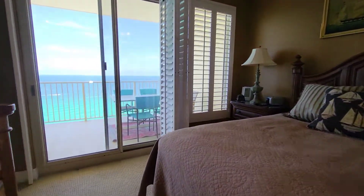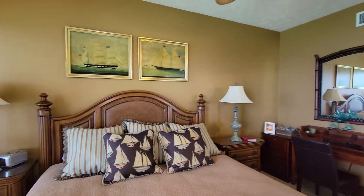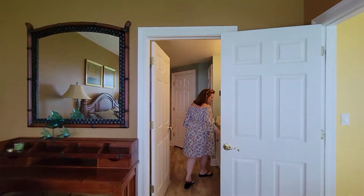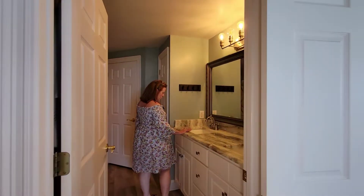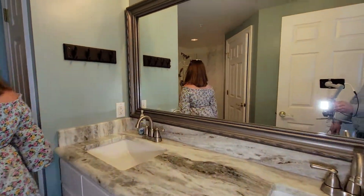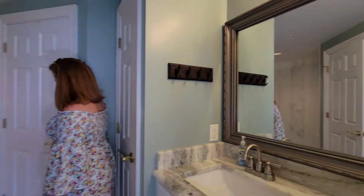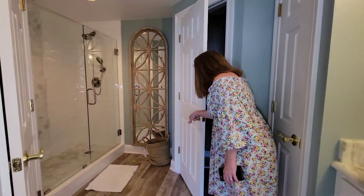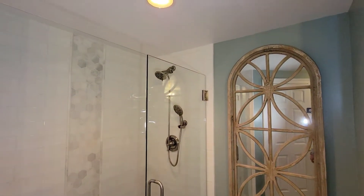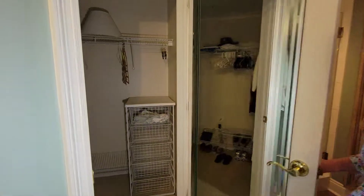The master bedroom is super spacious — this is a king-sized bed for size reference. They have granite in the bathroom, and there's a walk-in shower and a separate water closet. There's also a walk-in closet here.